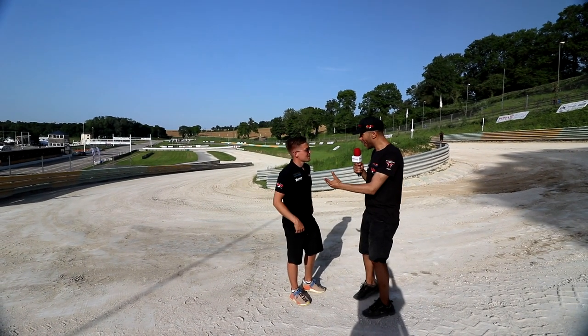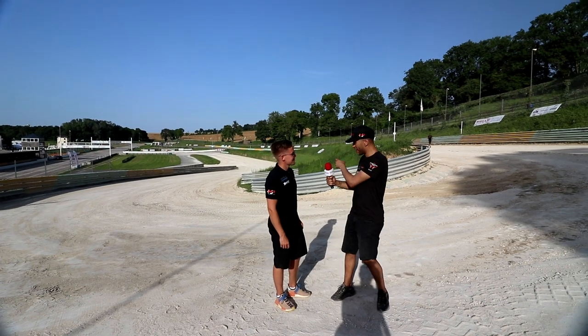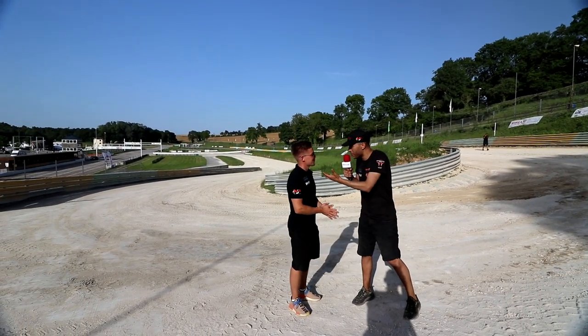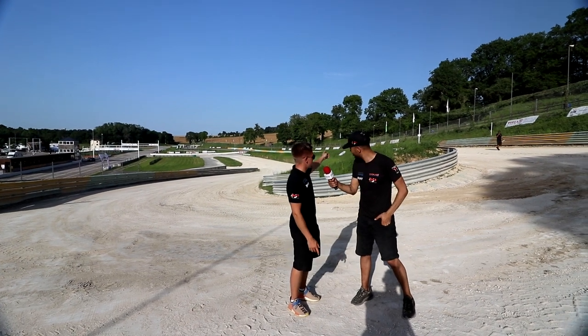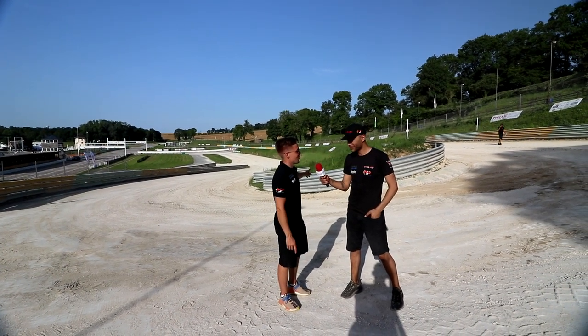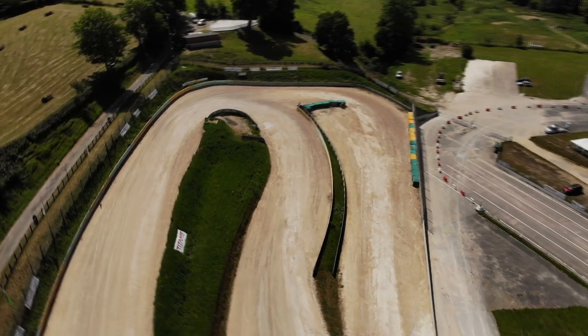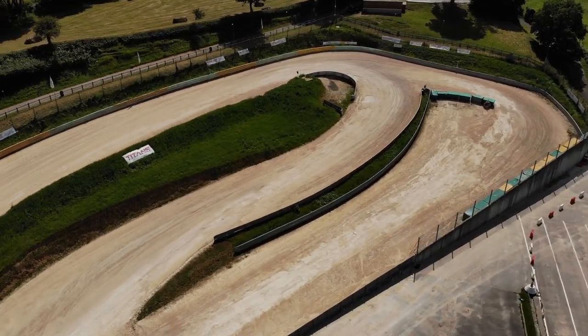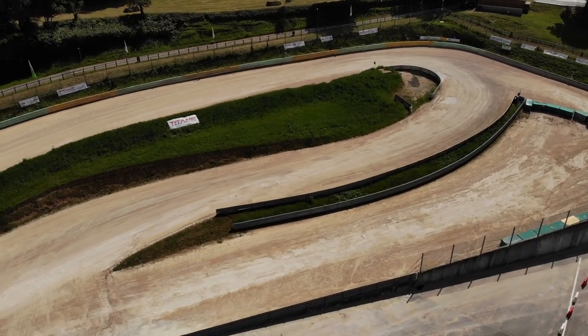Topi, we just reached my favorite part of the circuit — the final section. Super tight right into a 90-degree left into a 90-degree right. It looks difficult. How are you gonna approach this? We're coming at 170 km/h from there and then we have this small hairpin which drops so badly. It's tricky for the drivers to keep it tight, and I think this corner offers the biggest chances for an overtake.